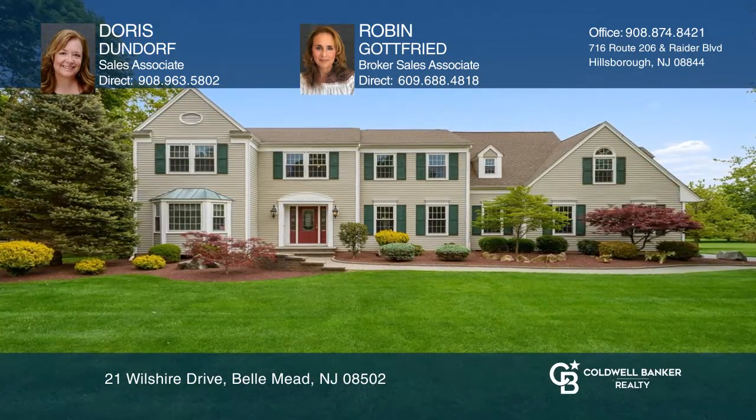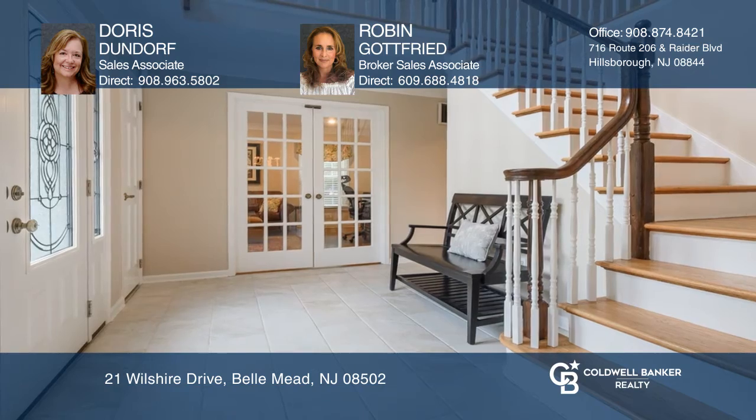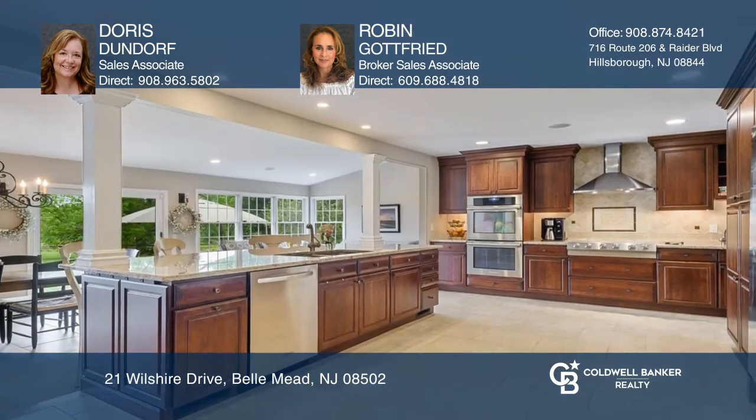Lovingly renovated, this home is a retreat to enjoy everyday living. The updated kitchen provides a gathering space to enjoy guests.